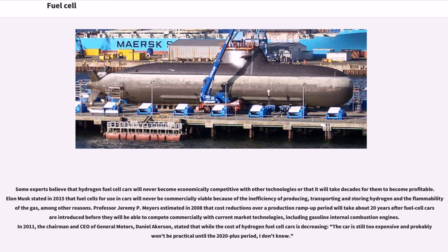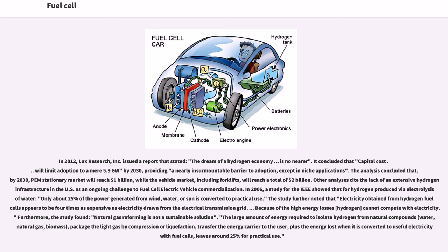Professor Jeremy P. Myers estimated in 2008 that cost reductions will take about 20 years after fuel cell cars are introduced before they can compete commercially with current market technologies including gasoline internal combustion engines. In 2011, the chairman and CEO of General Motors, Daniel Akerson, stated that while the cost of hydrogen fuel cell cars is decreasing, the car is still too expensive and probably won't be practical until the 2020-plus period. In 2012, Lux Research Inc. issued a report stating that capital cost will limit adoption to a mere 5.9 gigawatts by 2030, providing a nearly insurmountable barrier to adoption except in niche applications, with the PEM stationary market reaching $1 billion and the vehicle market reaching $2 billion by 2030.